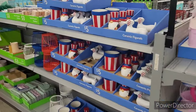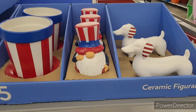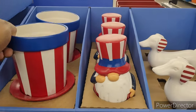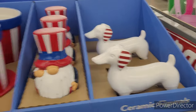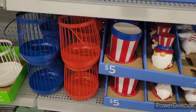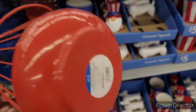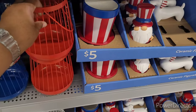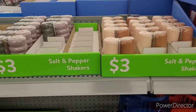Hi everyone, welcome back to my channel. We're in Walmart over here at the dollar shop. They have these ceramic figurals right here — a gnome and a little hot dog. These are nice, come in red, white, and blue for five dollars. And they have these little salt and pepper shakers for three.